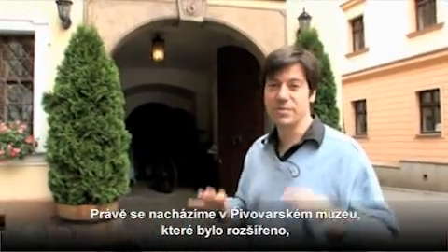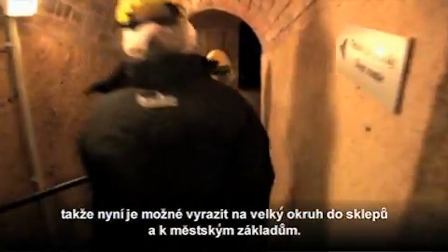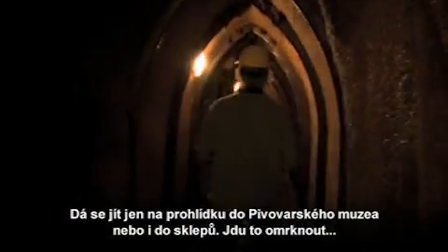All right, so we're here at the town brewery museum. It's been expanded. There's now a big tour of the cellars and the city foundations, which go back hundreds and hundreds of years. You can do two tours here — a brewery museum tour or a tour of the cellars. I'm going to go in and check it out.